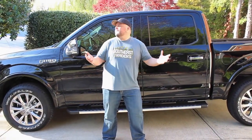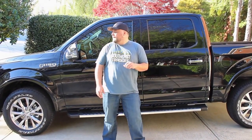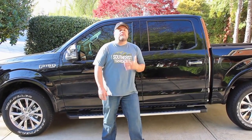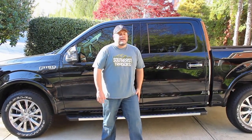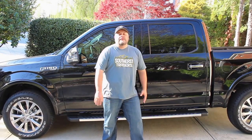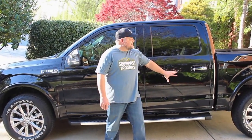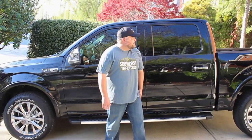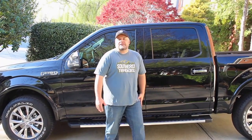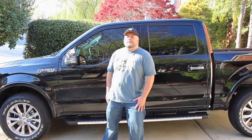That was the MTV Cribs-style look inside and out of this Ford F-150 Lariat. We couldn't have been more happy with the truck and with the experience at Town and Country Ford. Who knows, we might be buying a second truck in a matter of months. But this one will look a lot different next time you see it — get some of the chrome taken off, we're gonna get it wrapped for Southeast Traders. We've got a lot of ideas and we can't wait to get them put on this awesome truck.